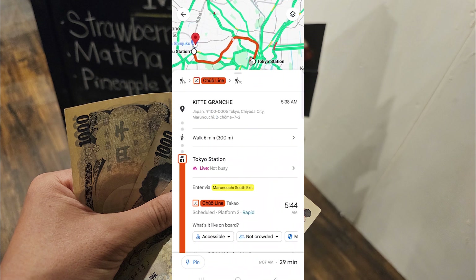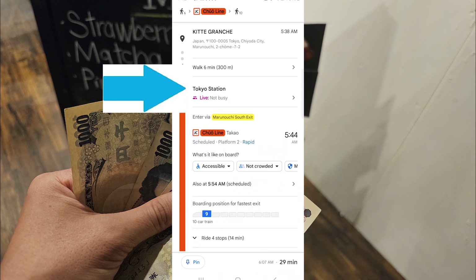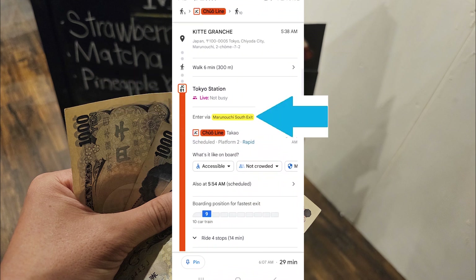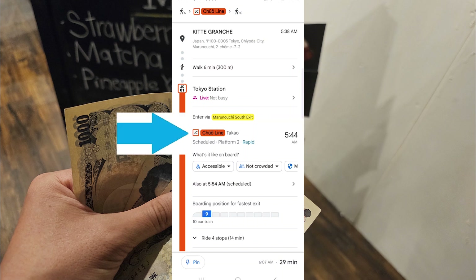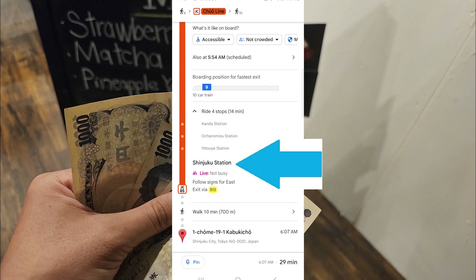Here is the information that you need to pay attention to. First, the station you are going to and the entrance. Here you will see that you need to go to Tokyo Station and enter from the Marunouchi South Exit. The train that you need to take is the JC train, coded in red, and you will get on from Platform 2. As long as you know the train letter, the color, and the platform number, you will get on the right train. You can find out how many stops and the names here. This is the station where you need to get off.